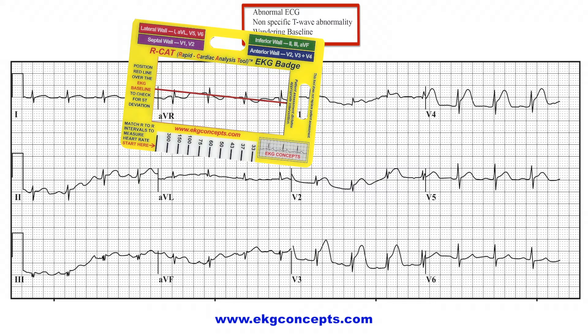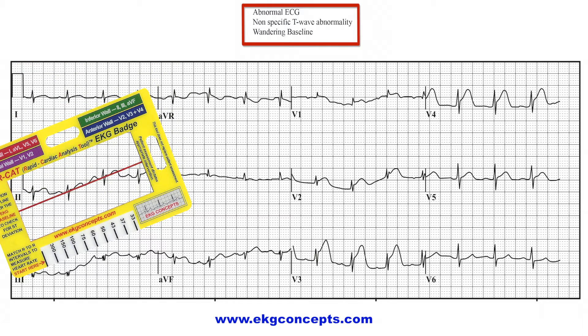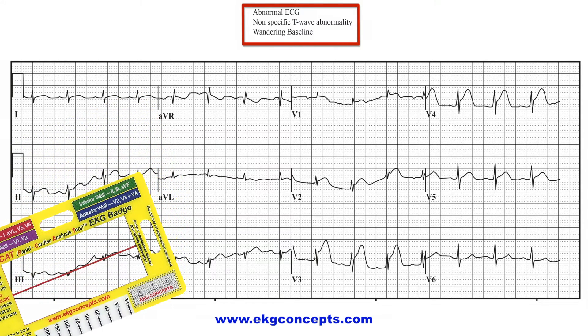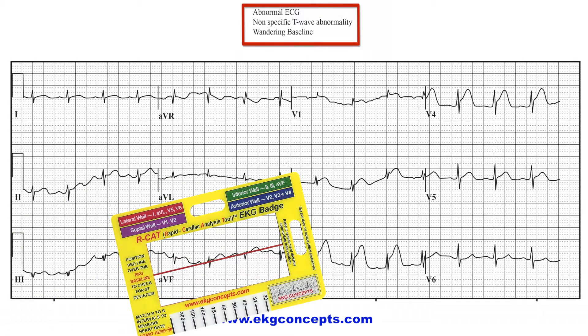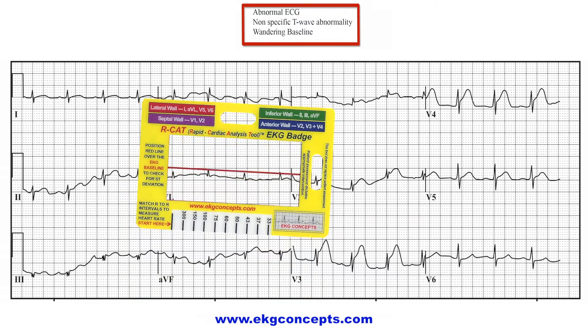Now, using the systematic approach with the EKG badge: AVR is negative. Lead 1 shows no ST changes. Lead 2 has a wandering baseline but still shows no ST changes. Lead 3 is not the best, but has no ST changes. AVF shows no ST changes. AVL shows no ST changes.